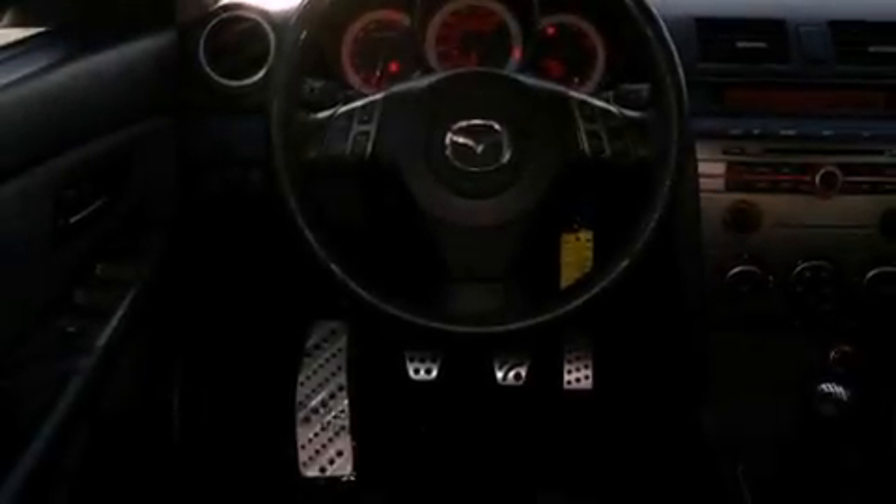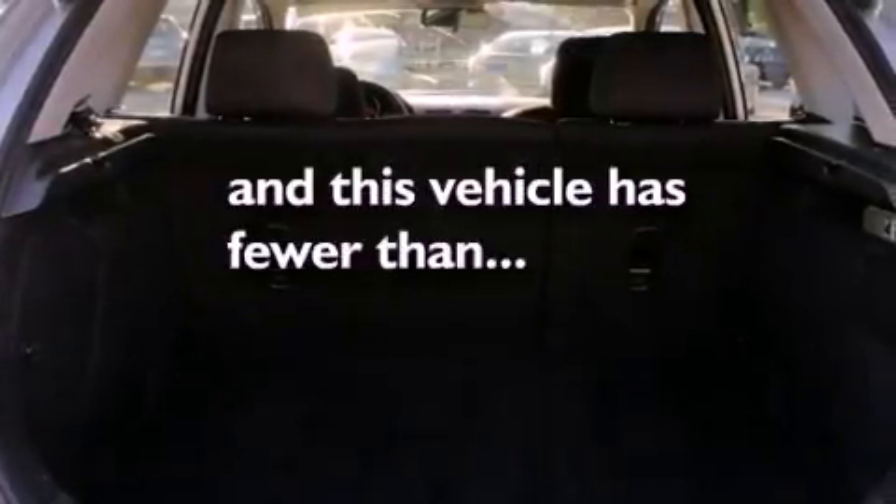Halogen headlights, disc brakes with an anti-lock braking system, and this vehicle has fewer than 42,000 miles on the odometer.